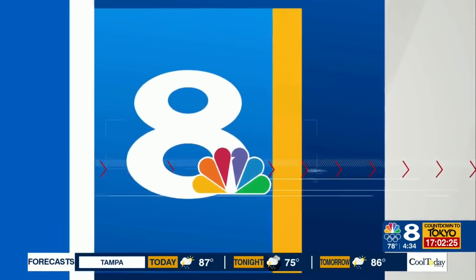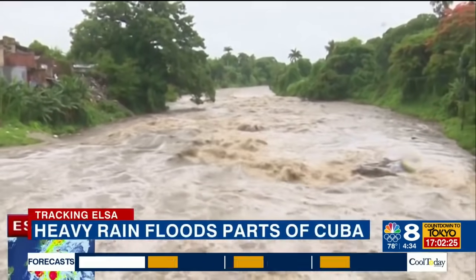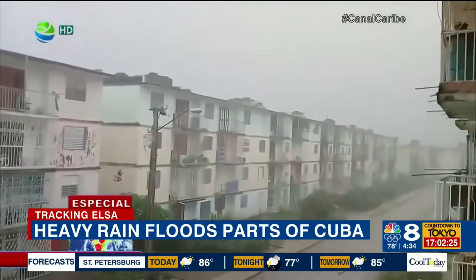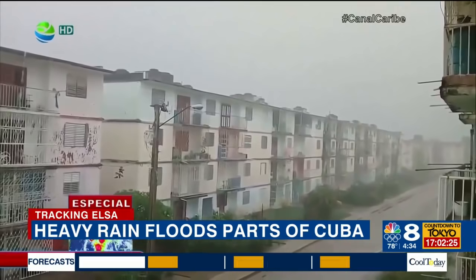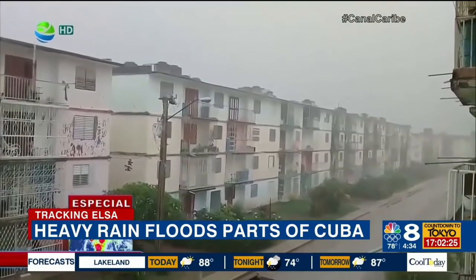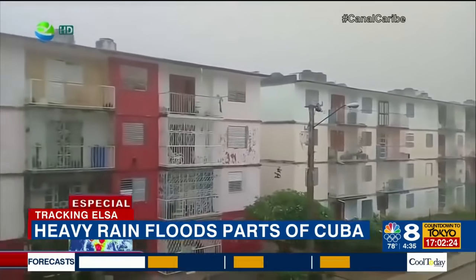Thanks, Lee and Amanda. This is a look at the impact Tropical Storm Elsa had on Cuba as the storm made landfall. Heavy rain flooded the streets and 60-mile-an-hour winds battered the island. Forecasters said some areas would get 5 to 10 inches of rain, and a few others were expected to get 15 inches. And now Elsa is heading our way.